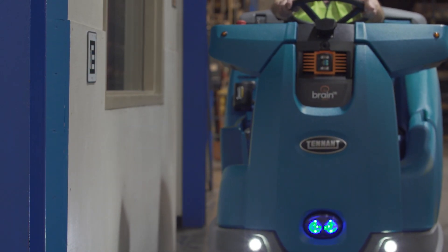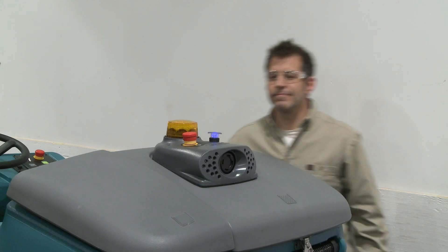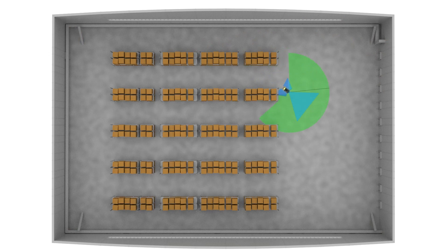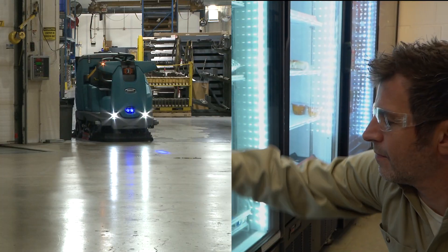The T16 AMR is simple to operate with its one-step start button. Simply push the large blue button to start cleaning your facility's mapped routes. All of the most recent machine functions are automatically remembered and engaged.